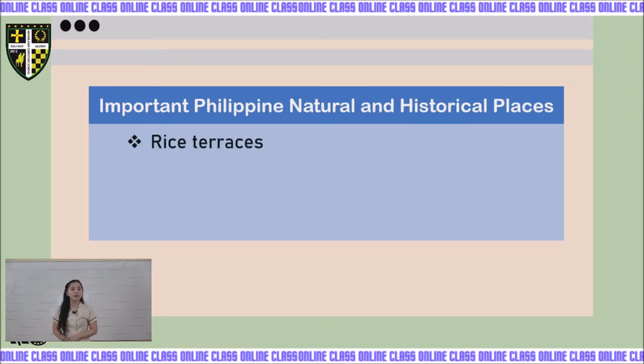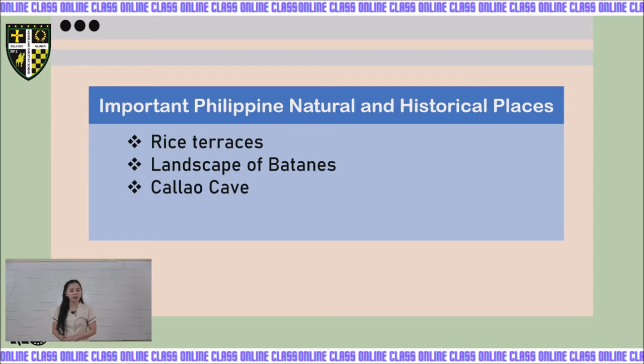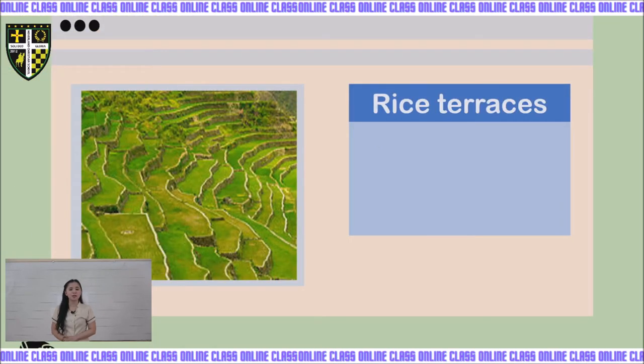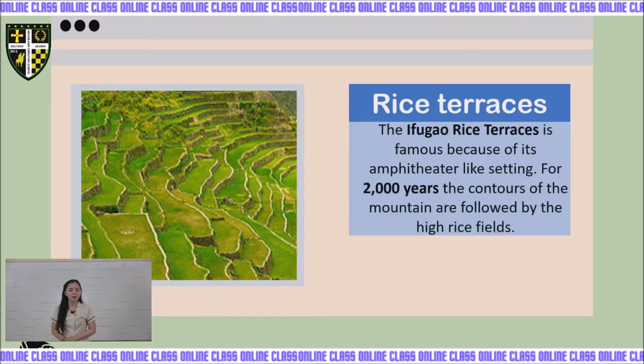The first one is the Rice Terraces. The Rice Terraces are famous because of their amphitheater-like setting. For 2,000 years, the contours of the mountain are followed by the high-rise fields and rice terraces of the Philippine Cordilleras. This is a fruit of the hardy work of the Ifugaos, by the use of human hands.